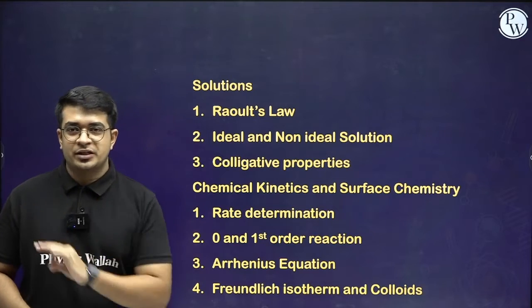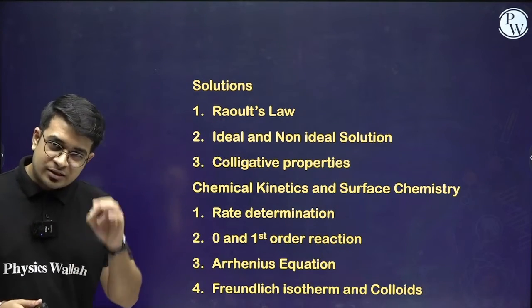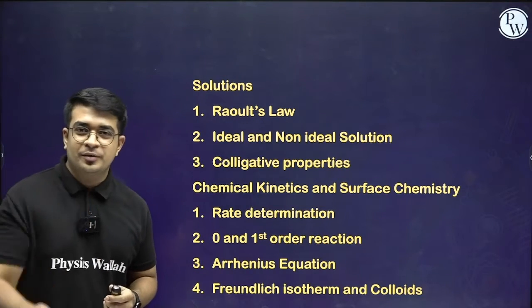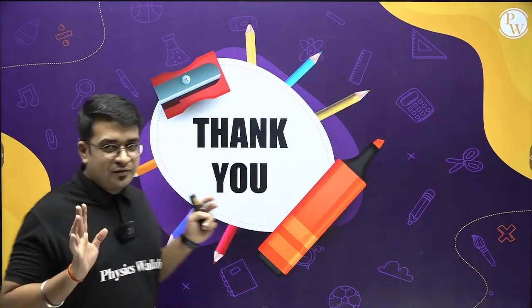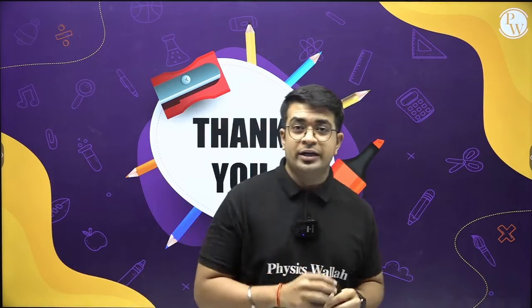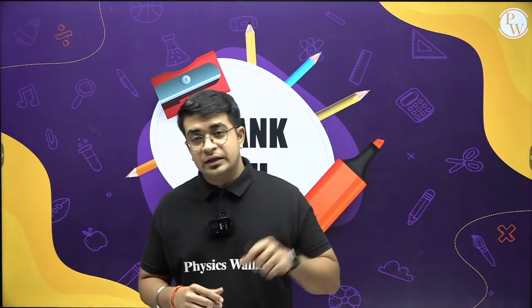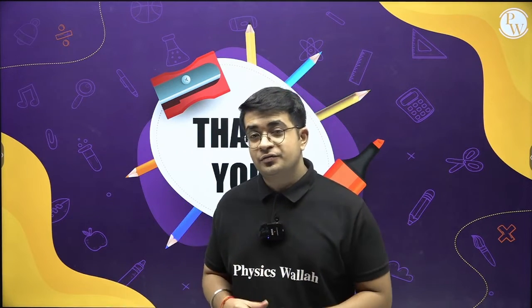This was a short and crisp session. I have included every part relevant to the NEET examination. Just focus more on these topics and you will see the difference when solving a NEET paper. I hope this is clear to everyone. I have included all the important topics of inorganic, physical, and organic chemistry. Practice makes a man perfect — practice more questions across all three branches of chemistry and you are good to go. Thank you so much.